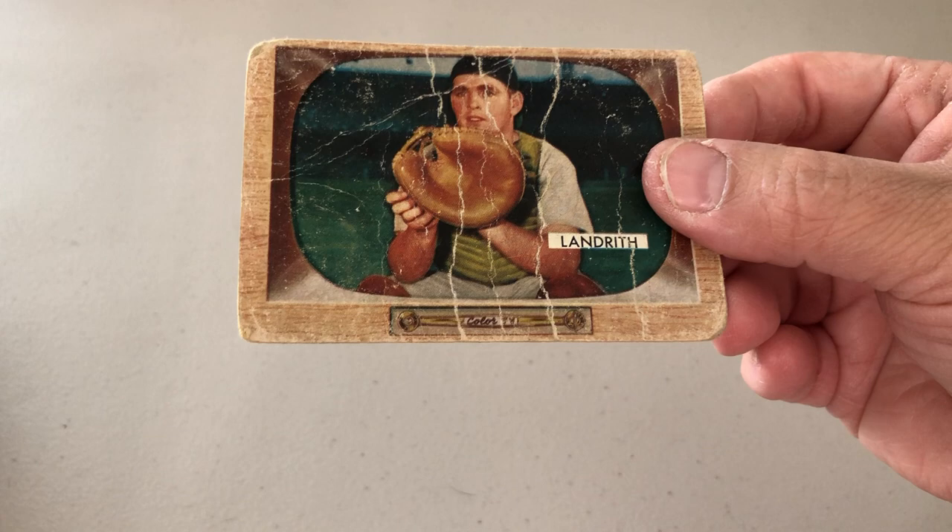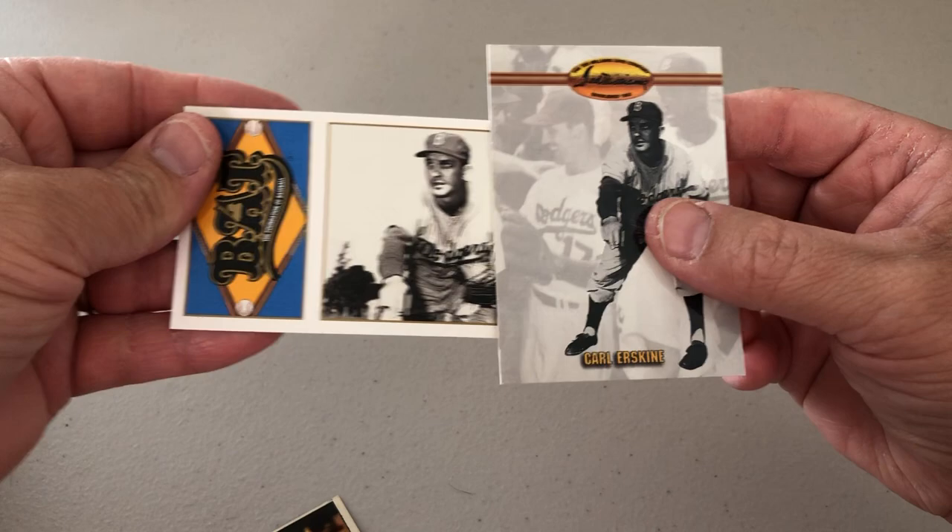Speaking of Sport Lots, let me get this open. A few vintage cards I picked up here to send out. This one I didn't realize was this beat up, so I don't know if I'll send it or not. Hobie Landreth — that's really, really beat up. But I got another card in hand. I also want to send out to Carl Erskine again. Those were picked up on Sport Lots.